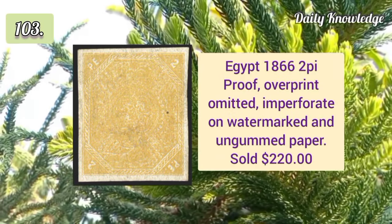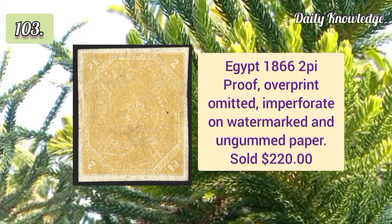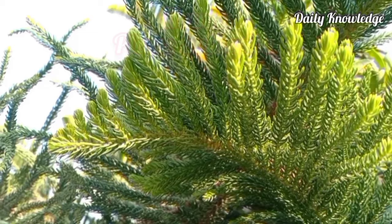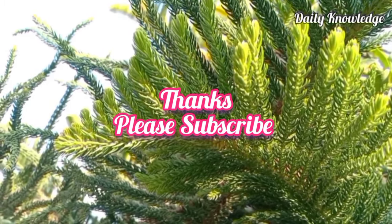1874 2½p deep violet right sheet margin single with inverted watermark. 1866 2p proof overprint omitted, imperforate on watermarked paper. Thanks for watching — please like, share, comment, and subscribe to my YouTube channel.